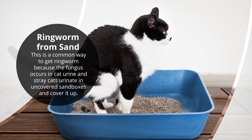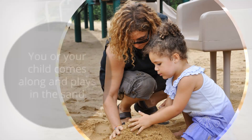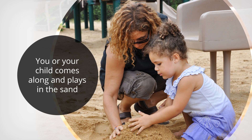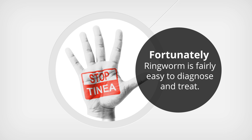People always say they got ringworm from sand. This is a common way to get ringworm because the fungus occurs in cat urine, and stray cats urinate in uncovered sandboxes and cover it up. Then you or your child comes along and plays in the sand. Obviously I'm not a fan of sandboxes at all, and you won't catch me playing in a sandbox anytime soon.